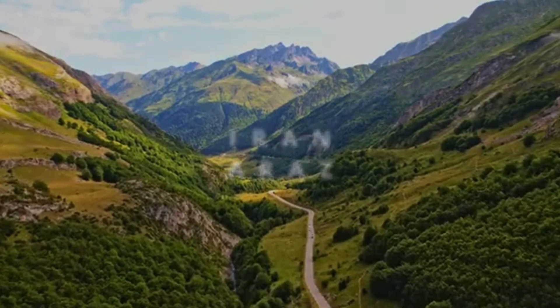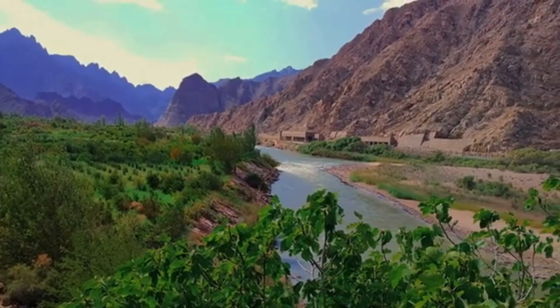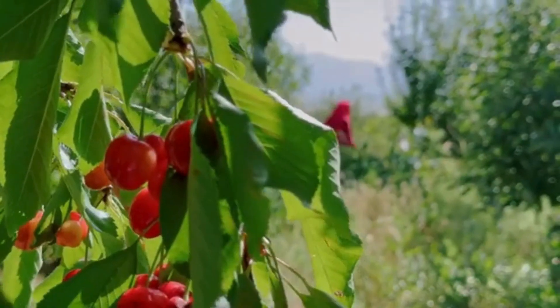Village life in the mountains of Iran is characterized by its deep connection to nature, traditional practices, and a slower pace of life. Here's a look into the daily life of a village in the mountainous regions of Iran.